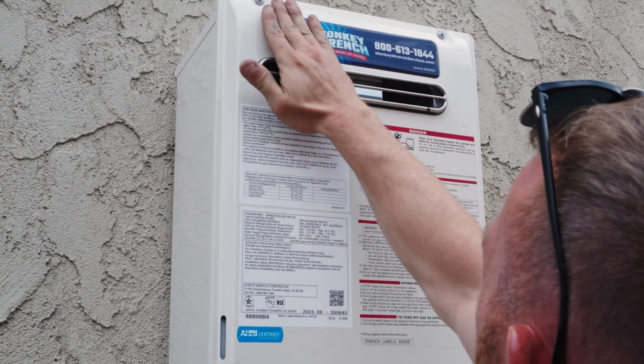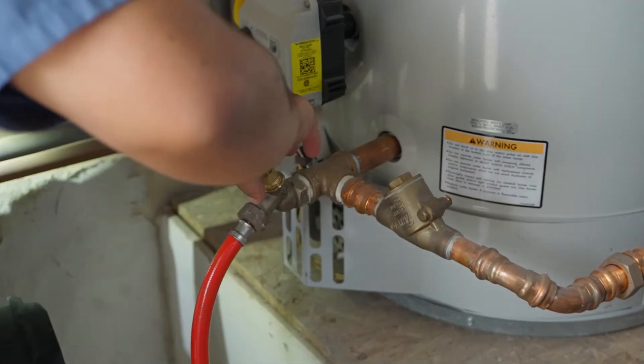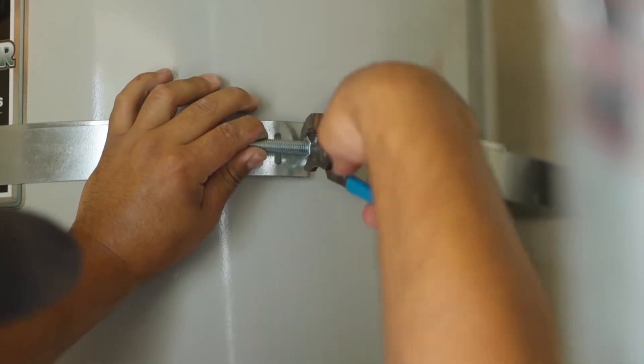With proper care, your tankless water heater can last well over 15 years, which is a few years longer than the average lifespan of a conventional water heater, which is around 10 years. Still, maintenance is crucial to any water heater, whether it's tank or tankless.